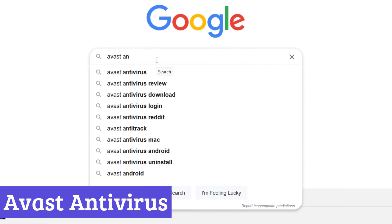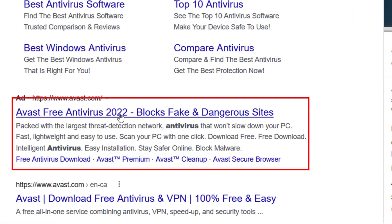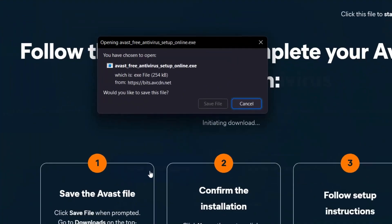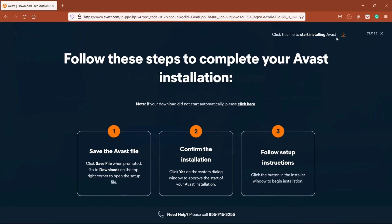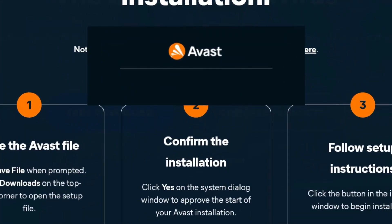Number 4: Avast Antivirus. Avast Antivirus is like that one reliable friend who always has your back, except it doesn't ask for favors in return. As a free anti-spyware software, it scans your system for sneaky malware, spyware, and other digital creeps trying to steal your data. It blocks threats in real time, making sure nothing shady slips through. And the best part? You don't have to be a tech wizard to use it.